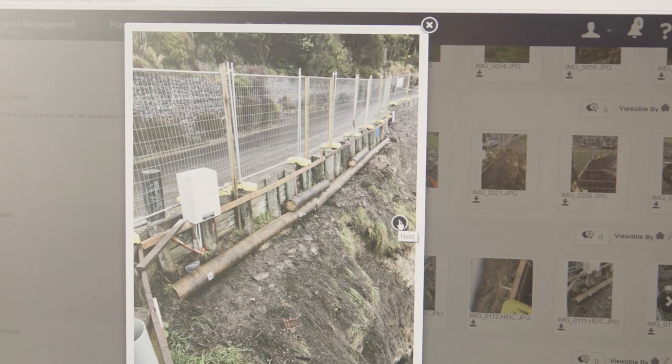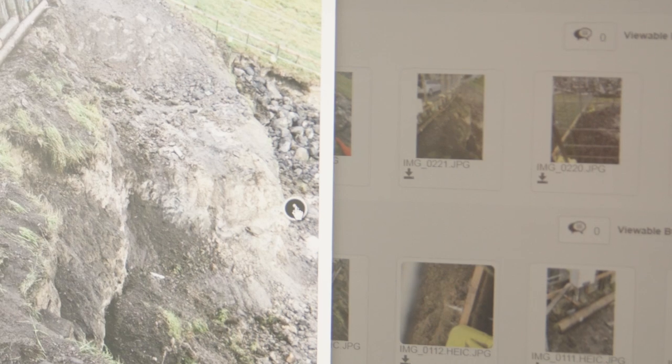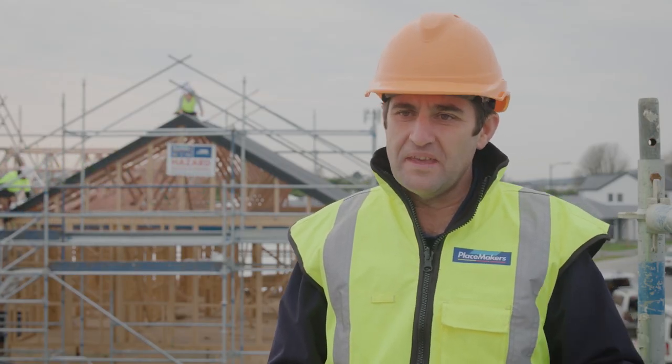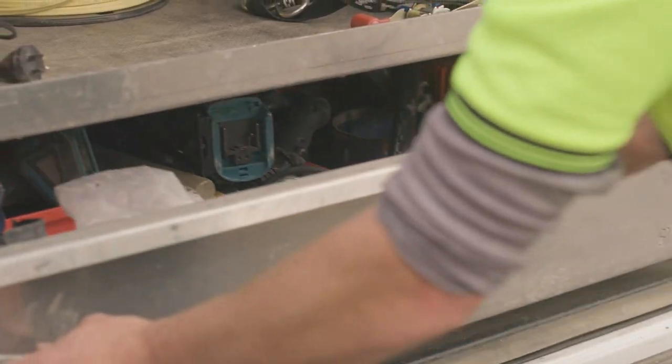Build-A-Trend is our project management tool for supply, fix, and install. It also feeds through to the branches so all Placemakers branches can see where their job is at for the rep. Now we know where every job is pretty much daily.